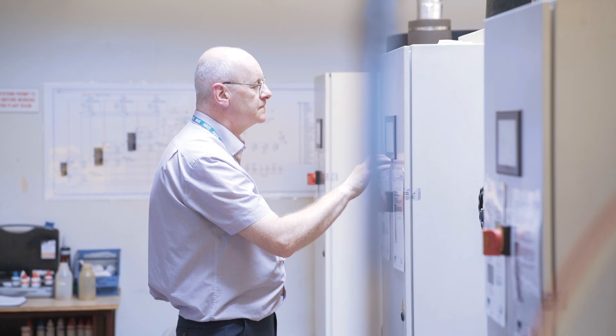My name's Matthew Baxter, I'm Senior Estates Engineer here at Airedale NHS Trust. I've been in this role for six years now. I look after many things around the hospital, these steam boilers being one of them which supply our sterile services department.